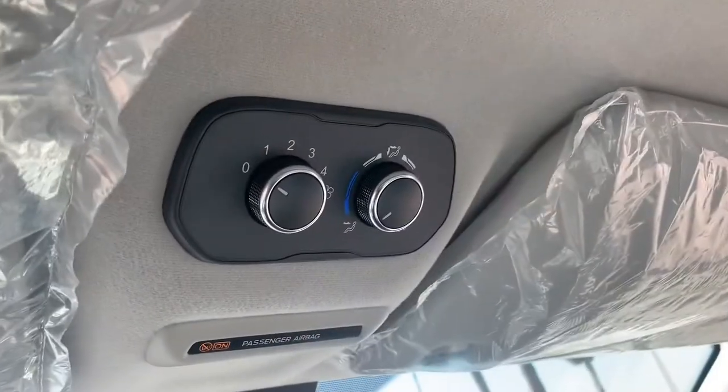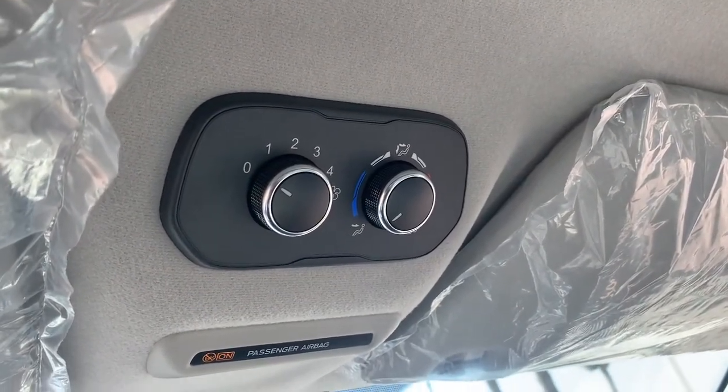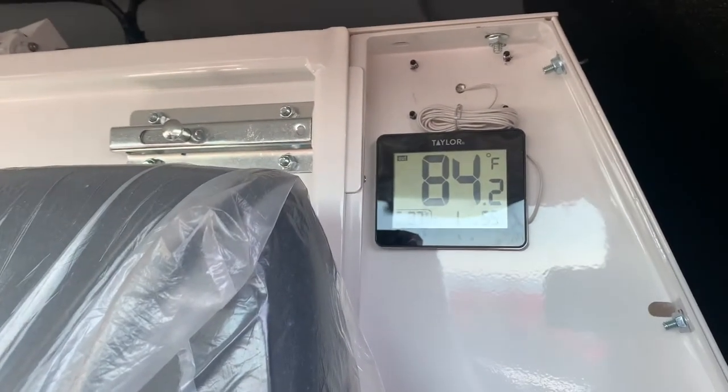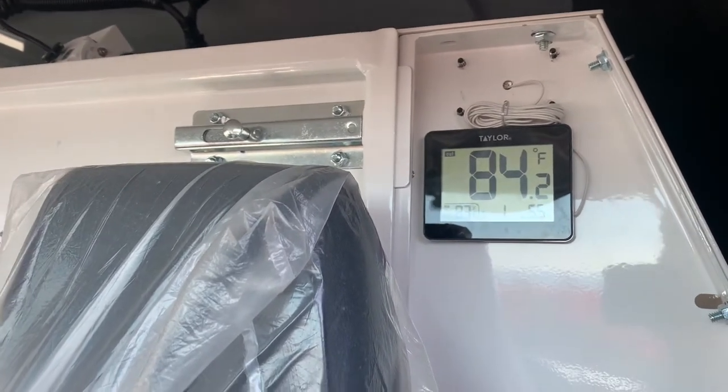Up in the headliner we have the factory Ford controls for the rear air conditioning and heat — those are all controlled by the driver. Behind the driver's seat we've got a thermometer installed that shows you what the temperature is inside the inmate area.